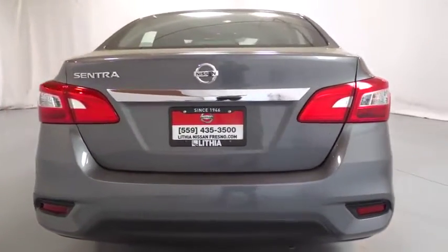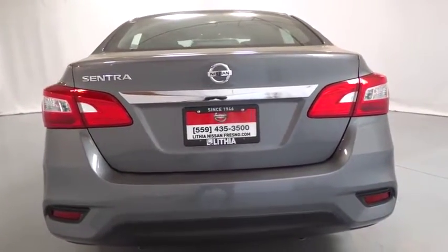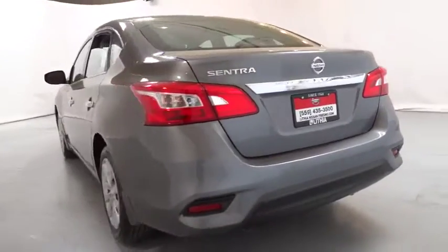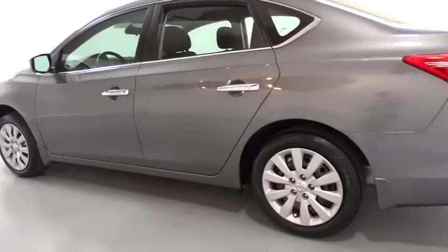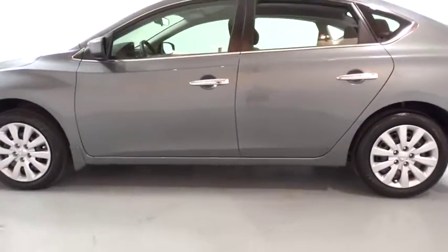Keyless entry, Bluetooth, adjustable steering wheel, power steering, cruise control, ABS four-wheel, rear defrost, AM-FM stereo radio, auto-off headlights, front-wheel drive, bucket seats, passenger airbag.